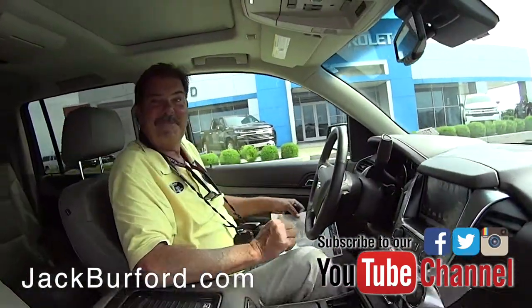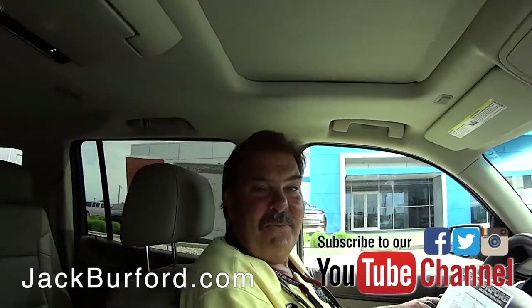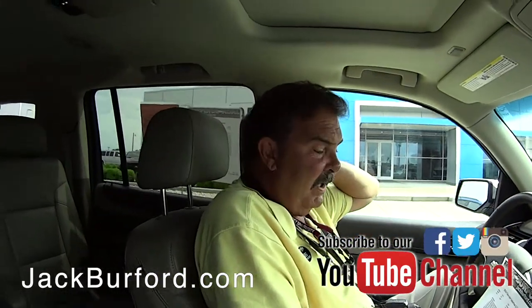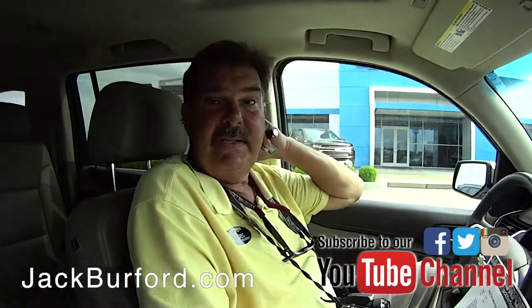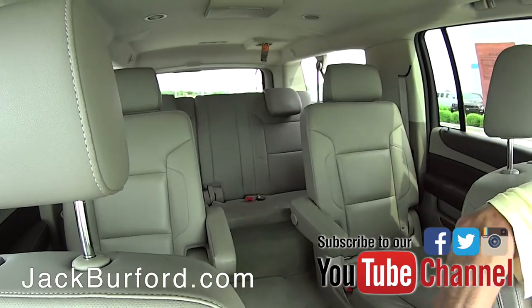Greg, this is a pretty nice pre-owned Suburban — if you'll let me in, we'll talk about it. We recently traded for this Suburban. It's a 2016 LTZ in Summit White with a Coco Dune interior.